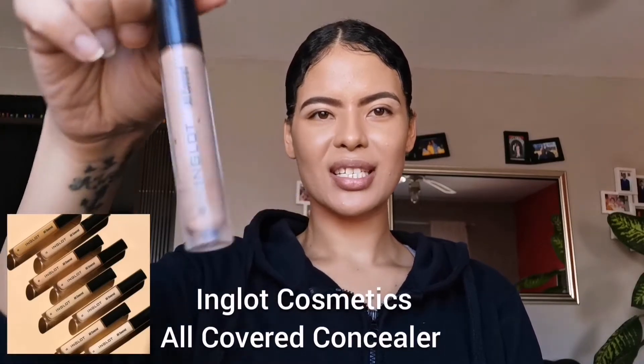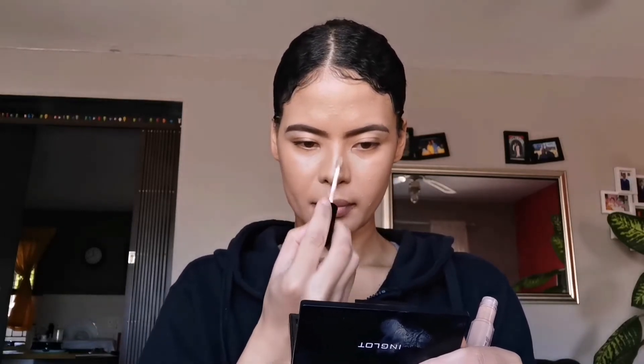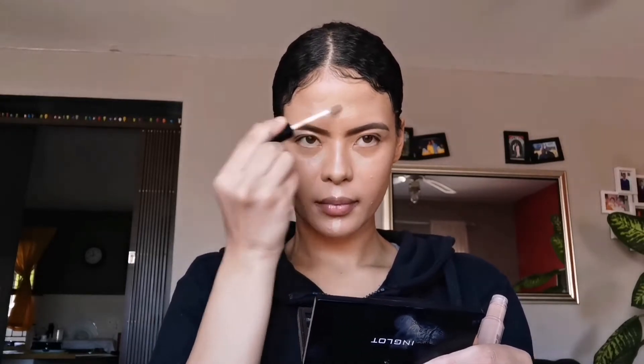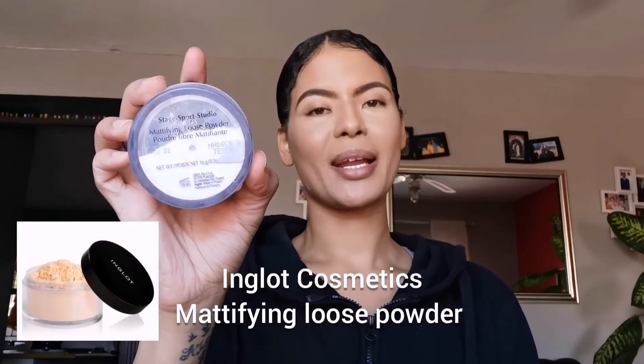For concealer I'm of course going to go in with my Inglot All Covered concealer in number 17. Now I'm going to set everything using my Inglot mattifying loose powder in number 31.